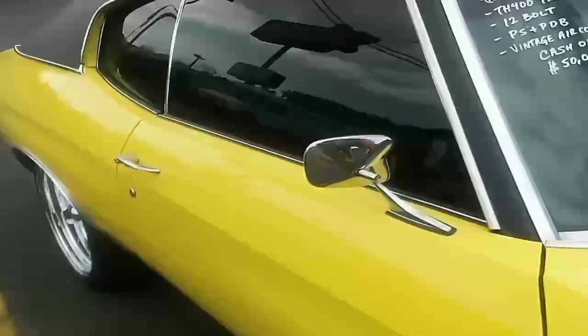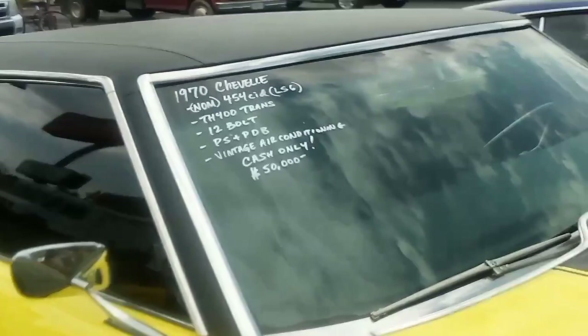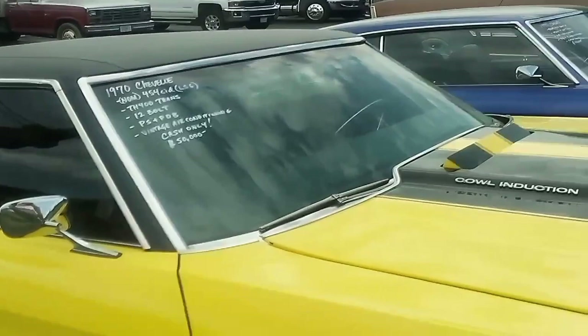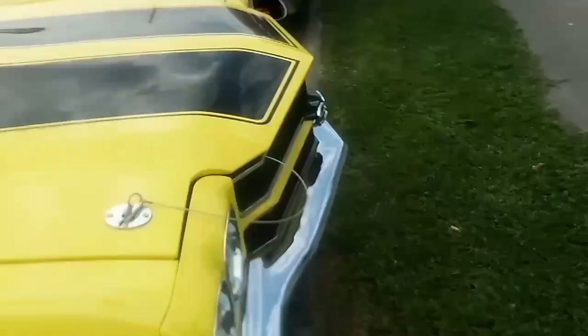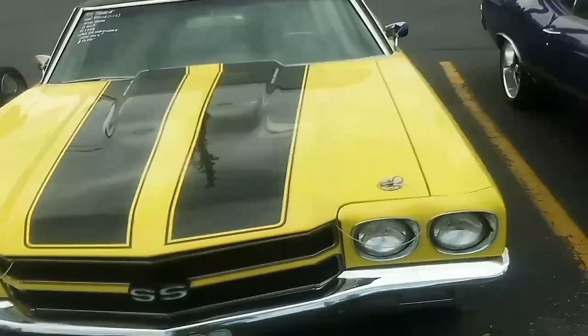Looks like it's got a cowhide dash. That's all wood. '70 Chevelle, 454, 400 Turbo, pin bolt, power disc brakes, vintage AC, cash only — 50,000.' Fifty thousand dollars.